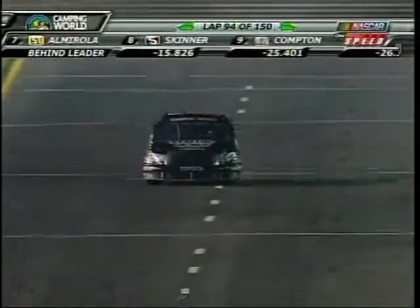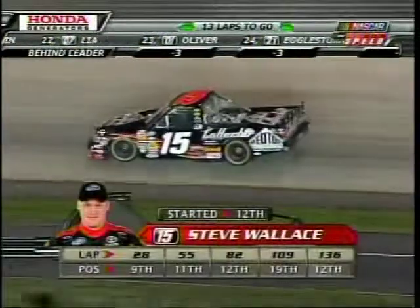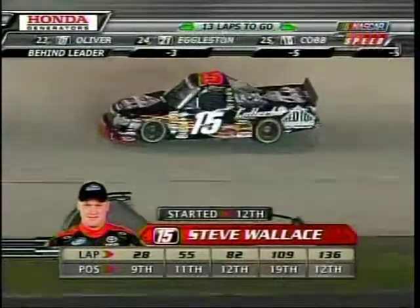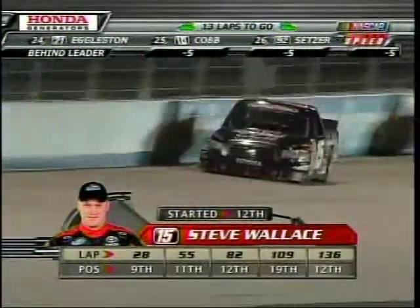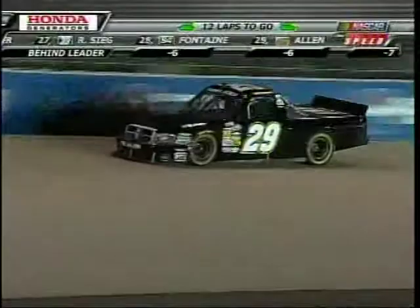Kyle Busch is out in front now as we see Stephen Wallace on pit road. Timothy Peters running second. No caution, so we stay green. There's Stephen Wallace — the red top auto auction number 15 of Billy Blue, that's the second truck team truck to the 51 of Eric Almirola. These guys are battling hard for positions inside the top 15: Stephen Wallace, Brad Keselowski.